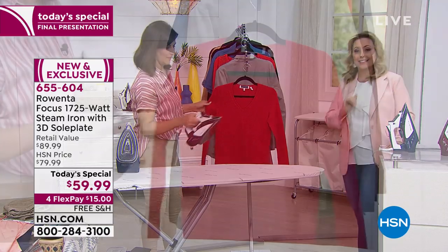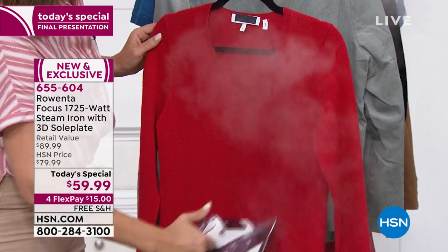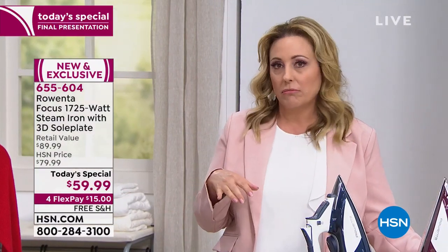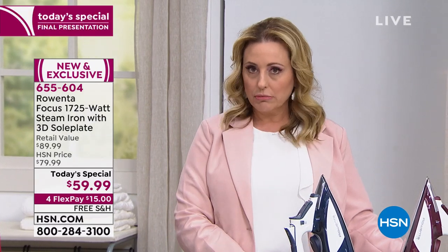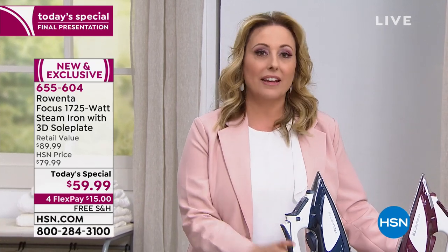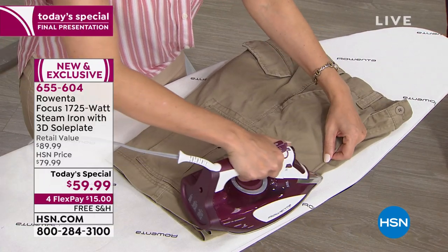The price is what you'd expect from grabbing something off a shelf, but you're actually getting the best of the best. We're doing four flex payments because it's a Today's Special, plus free shipping and handling — we don't always offer that even on Today's Specials. You can get it home and try it for 30 days; if you don't love it, send it back. If you're a crafter, quilter, or sewer, this iron is essential.